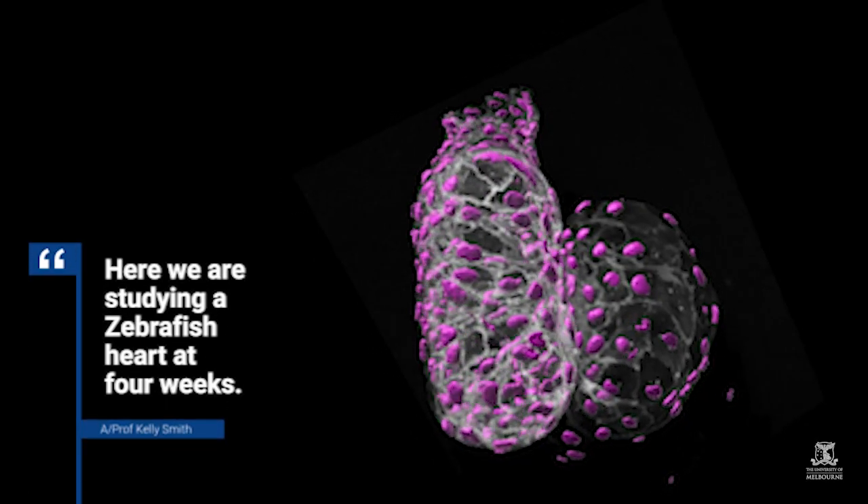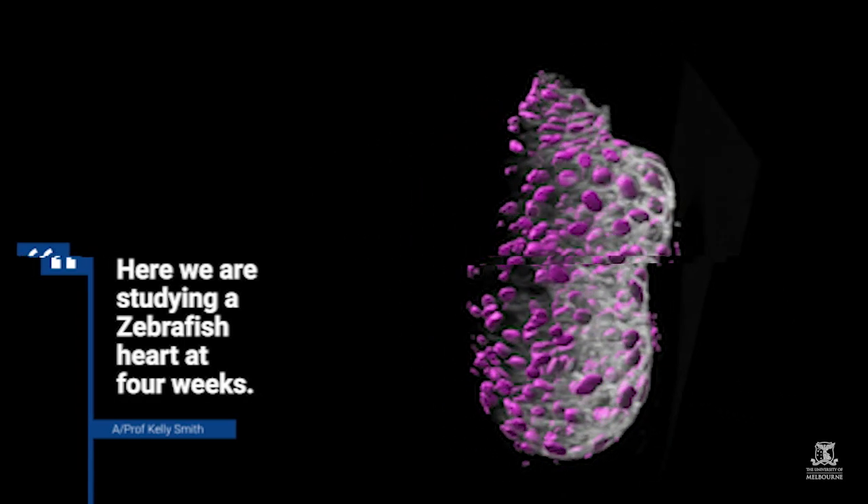One of the easiest ways to determine whether a gene is playing a role is to break it or remove it. Genome editing technologies allow us to get in and mutate a gene.